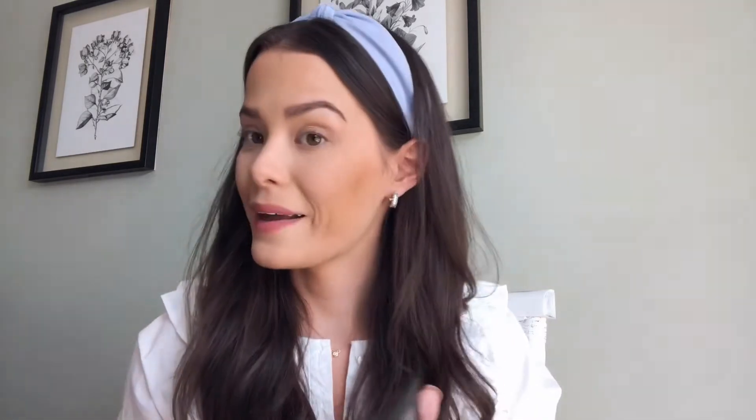Once I'm done bronzing and have added a little bit underneath my cheekbones to contour, I'll come in with some blush for the apples of my cheeks. I'm using the Bobbi Brown Pretty in Pink with an EcoTools blush brush — this one gives a nice highlighter pink color. Then I'm going in with highlighter to give myself a nice glow. I'm using the Stila highlighter in the shade Luminescence, applying it with a highlighter brush underneath my eyes, on the tops of my cheeks, my nose, and a little bit on my forehead.